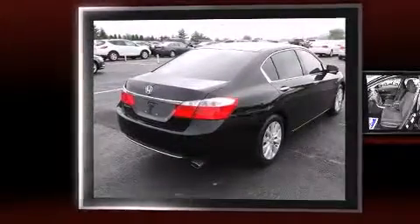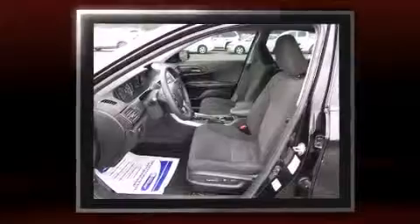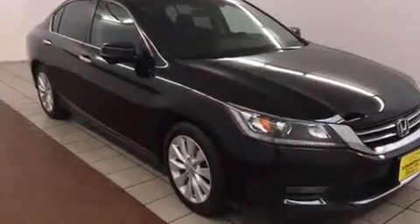Outstanding design defines the 2015 Honda Accord. This four-door, five-passenger sedan still has fewer than 5,000 miles. Under the hood, you'll find a four-cylinder engine with more than 170 horsepower, providing a smooth and predictable driving experience.